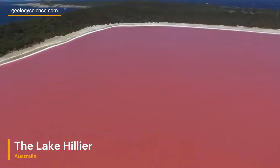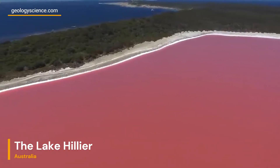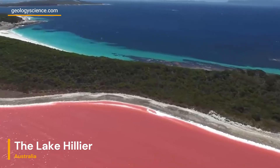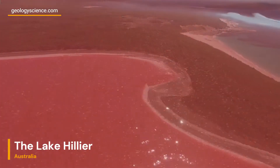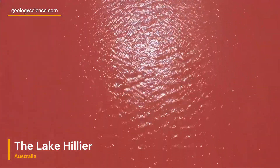Lake Hillier's pink hue remains relatively stable throughout the year, irrespective of the surrounding climatic conditions. The exact reasons behind this consistent coloration remain subject to ongoing scientific study. Factors such as temperature, sunlight, precipitation, and nutrient availability are believed to influence the lake's overall ecosystem and coloration.